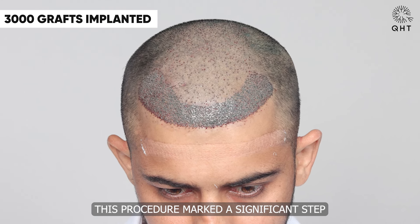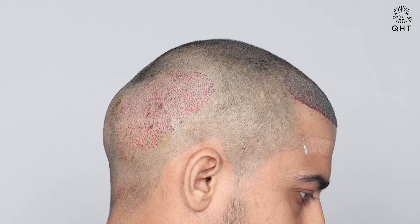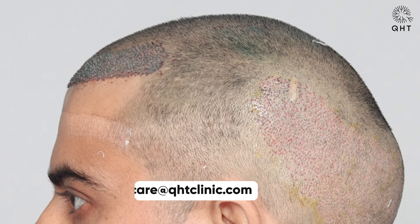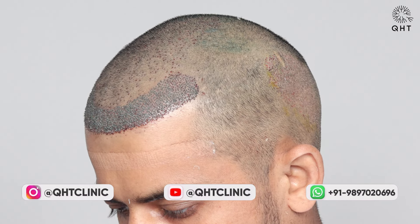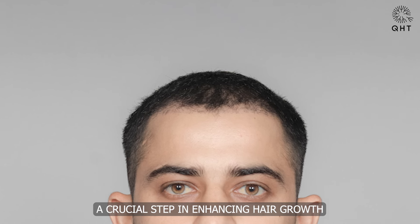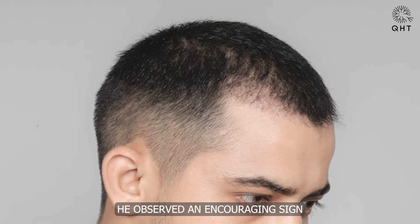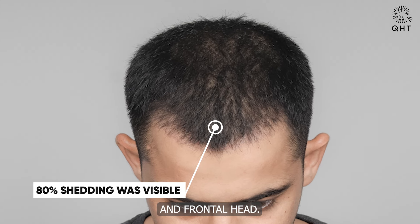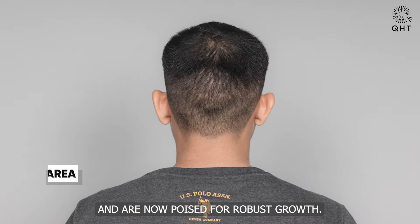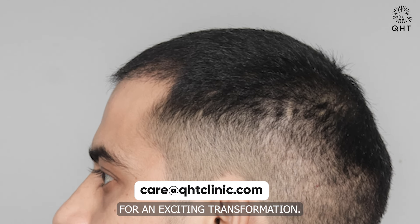This procedure marked a significant step towards our patient's journey to rejuvenation. As he embarked on recovery, he arrived for his first PRP treatment, a crucial step in enhancing hair growth and strength following the hair transplant surgery. At this juncture, he observed an encouraging sign: approximately 80% shedding on his hairline and frontal head. This shedding is a promising indication that the implanted grafts have successfully taken root and are now poised for robust growth, setting the stage for an exciting transformation in the upcoming months.